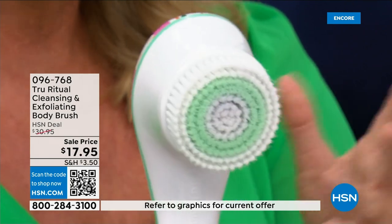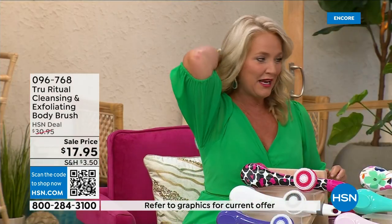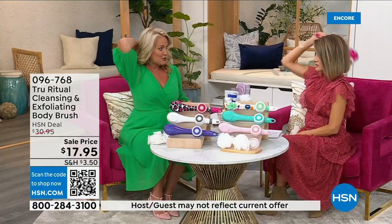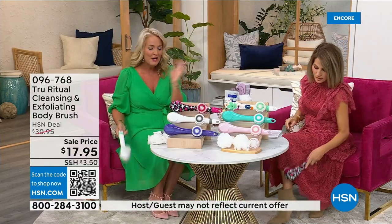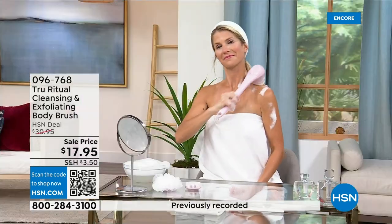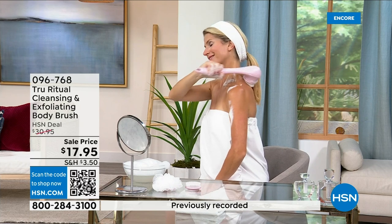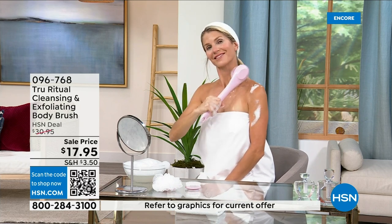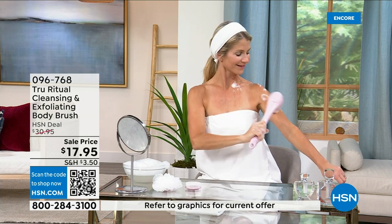It is the lowest price we've ever had. It has a nice long ergonomic handle so you're able to get to those areas you normally can't reach — down by your feet if you're standing up in the shower. Dexterity issues? You're not going to have any problem. It really does remove dead skin cells — I can't get over the price. These come individually boxed.